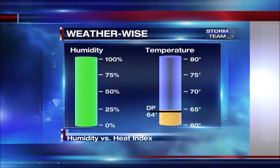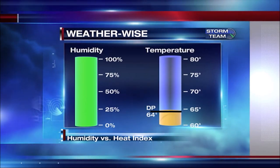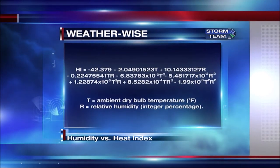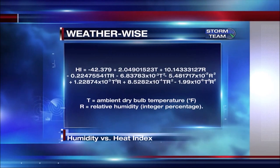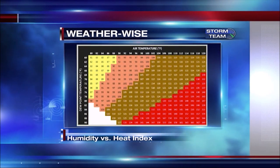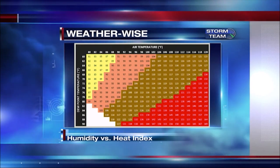When we talk about the heat index, we're actually talking about how hot it feels outside, and there is a fairly complicated equation to figure that out. We put in the temperature and the relative humidity to come up with a real feel temperature. Luckily, we do have a nice list that we use, so we don't have to do all of that math.